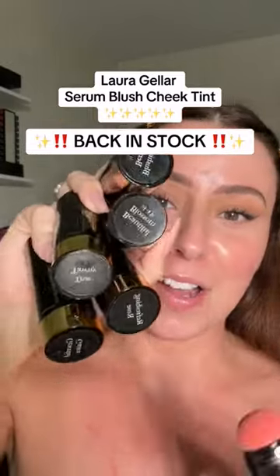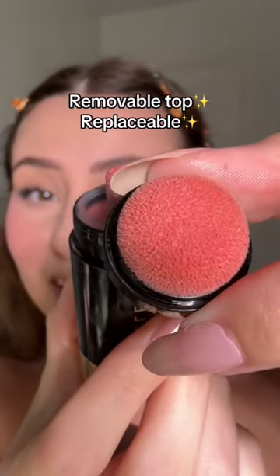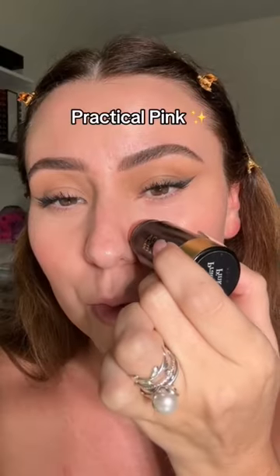Laura Geller's Serum Blush is back in stock and there's five new shades. We love a sponge tip applicator that comes off so we can clean it and we can replace it. It comes with an extra. Let's swatch them.